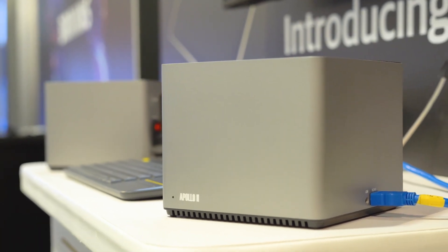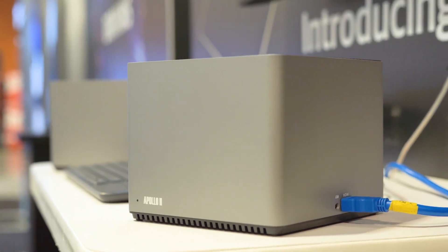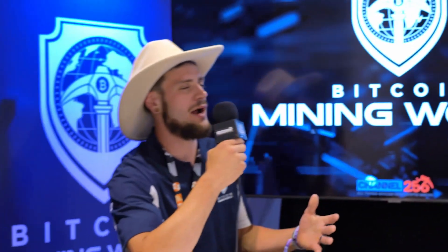The FutureBit Apollo essentially incorporates a full node, a wallet, a miner, and a desktop system — all in one. It's super easy to get started. If you're a Bitcoiner who wants to dabble in running a node or mining, we get you set up in five minutes and you're running a node and mining in less than a few minutes.